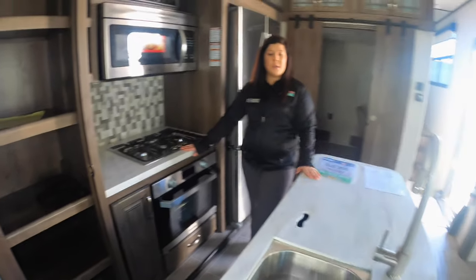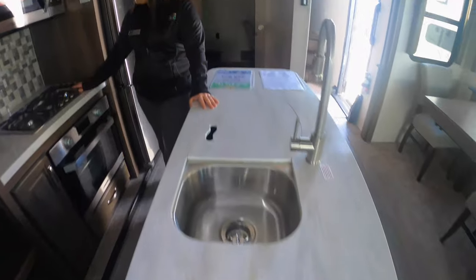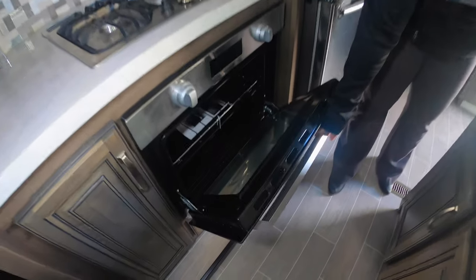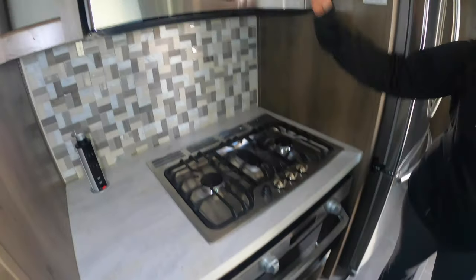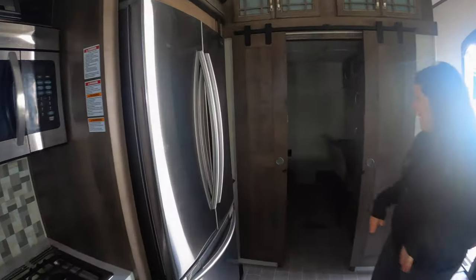Lots of counter space. You've got this huge island with tons of counter space. You've got your three-burner cooktop and oven here as well, and then you've got your nice convection microwave and a huge residential fridge.